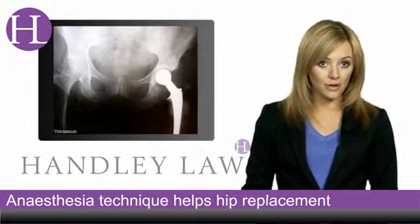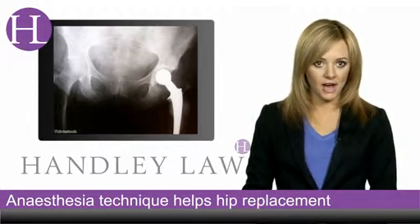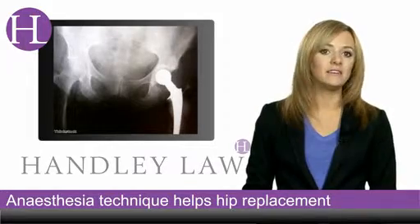If you have been affected by this story, please visit handleylaw.co.uk or call us on 0845 676 9228.